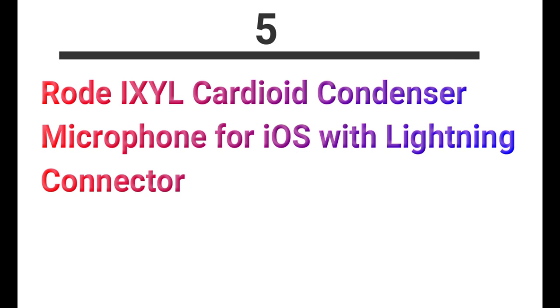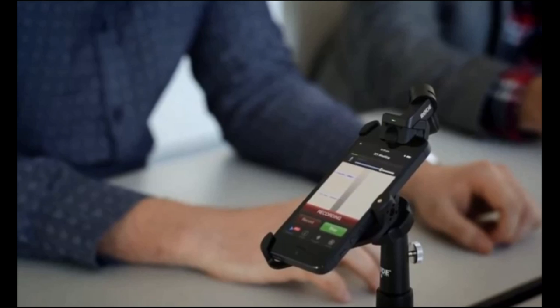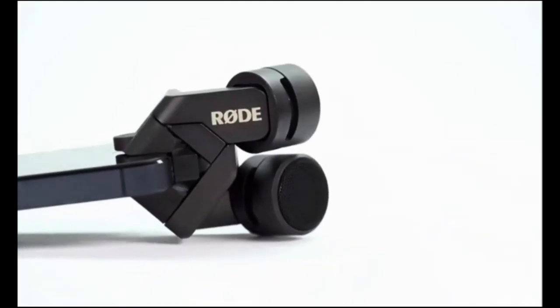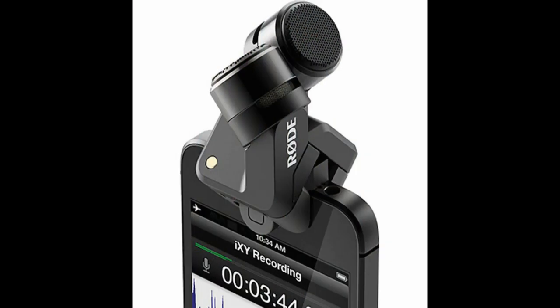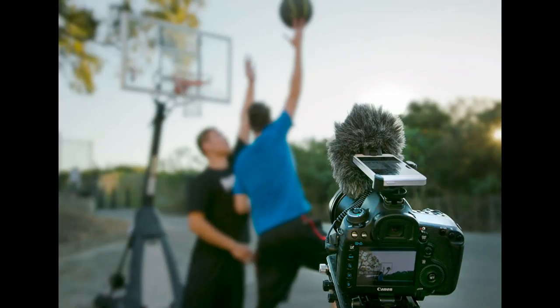Number 5: Rode iXY Cardioid Condenser Microphone for iOS with Lightning Connector. Designed and manufactured in Australia, the iXY is available in two versions: Lightning Port and 30-pin. From its humble startup in the 1990s, Rode Microphones has grown on the global stage and become the go-to microphone for a variety of industries. A foam windshield is supplied for outdoor recording, as well as a reinforced protective zip case. Reviews: Very good for recording demos, highly recommended — a compact mic that brings high quality sound.